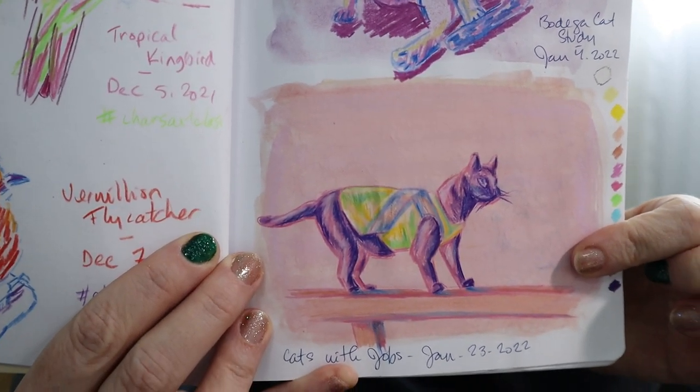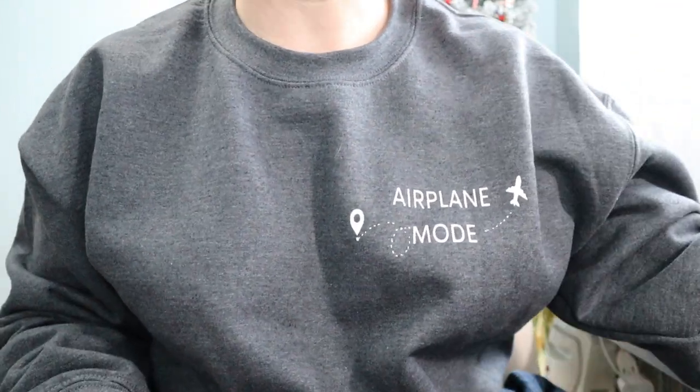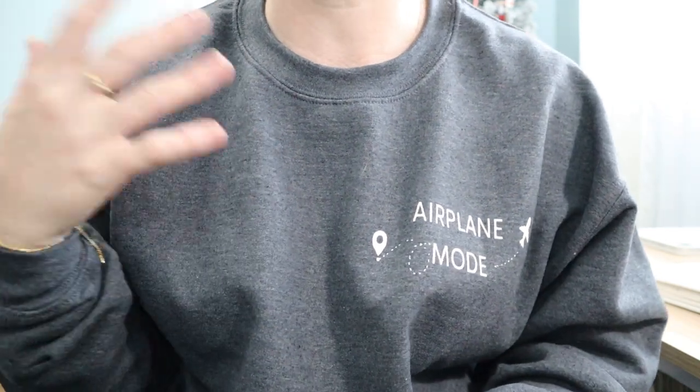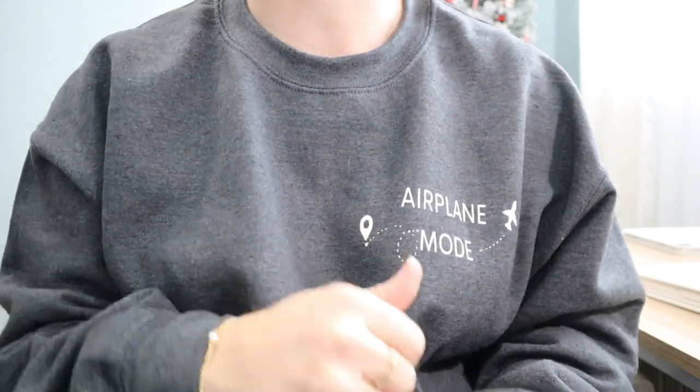I'm going to go to the art store. I'll get dressed and wear my new airplane mode shirt my sister got me for Christmas — I love airplanes and commercial aircraft are fascinating to me, so it was very appropriate. Let's go get ready.